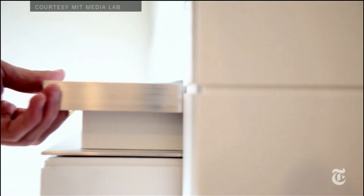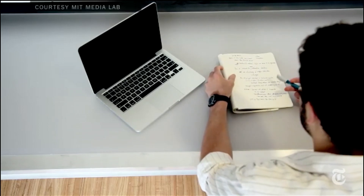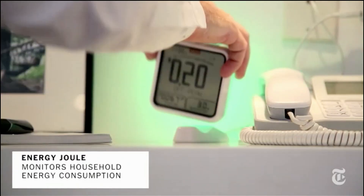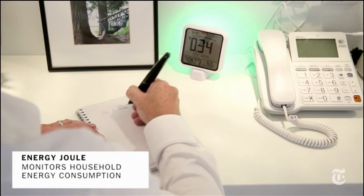Some people might think that a connected home is overwhelming, that there'll be so much information in the connected home that it's just a cacophonous environment and you wouldn't want to live there. But I think about how we decorate our homes today. We put photographs everywhere, we put paintings up, we put post-it notes up. There's a lot of decoration and adornment in the home. And I think if enchanted objects can be designed in the right way, we're going to want hundreds of them around us.